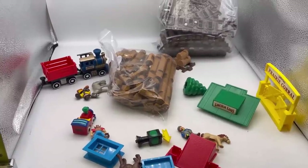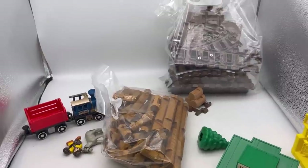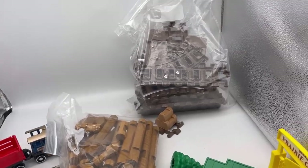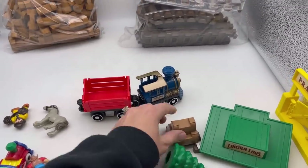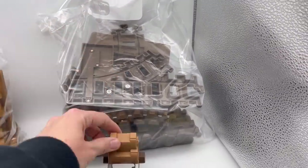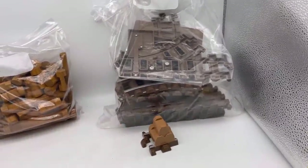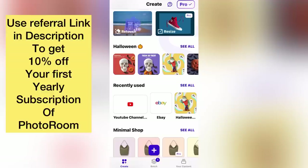I'm parting out this Prairie Express Lincoln Log set that I got at the Goodwill bins. I felt like I could make more money parting it out, so that's what I'm going to do. I just opened up a bag that had all of these pieces in it and I noticed this piece — I had already created my track listing and this is obviously a track piece. I'm going to show you how I fixed my listing. I used Photo Room to make sure that this was included in my photos.